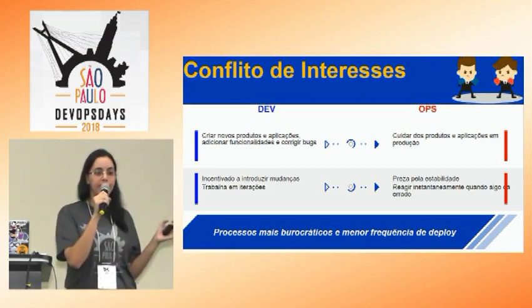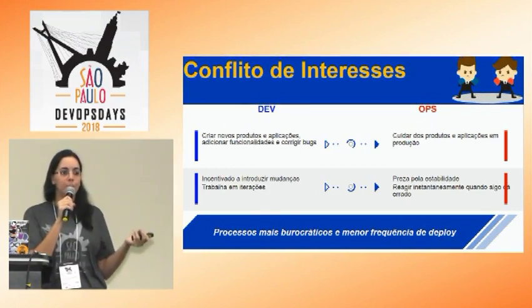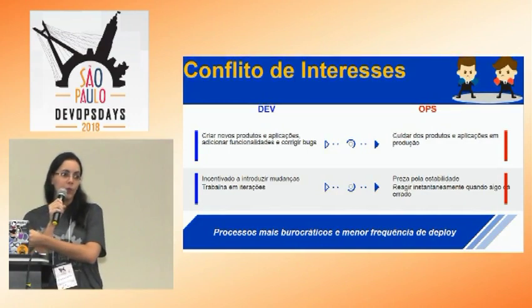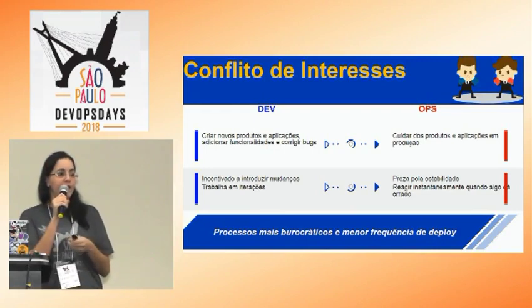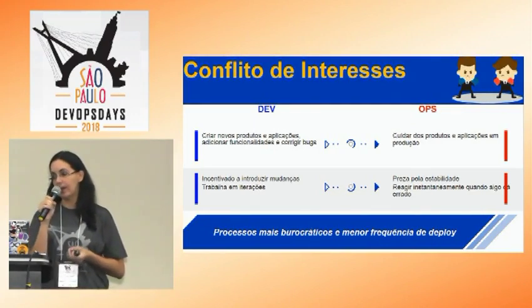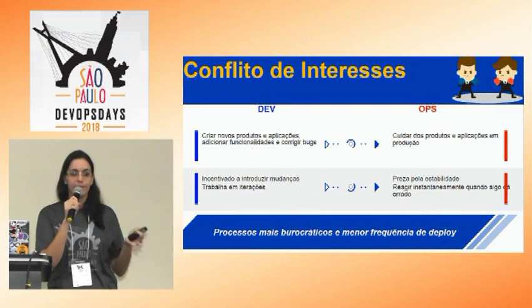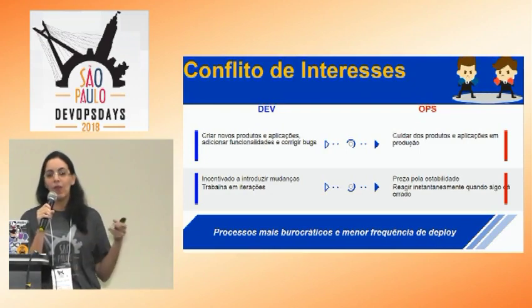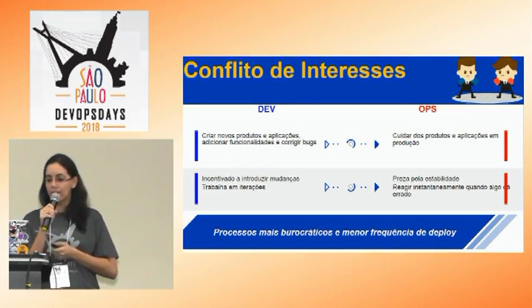Por outro lado, está a operação querendo manter o ambiente estável, disponível para o cliente e seguro. O desenvolvedor fez a entrega, mas tem todo um processo burocrático para chegar isso na mão do operador, que é quem vai publicar o pacote e também vai manter. Se der algum problema, ele não tem o know-how e todas as informações necessárias para manter aquela aplicação. Acabou tendo esse conflito, e para resolvê-lo, fazer com que desenvolvedor e operação estivessem mais próximos, aí surge o DevOps.